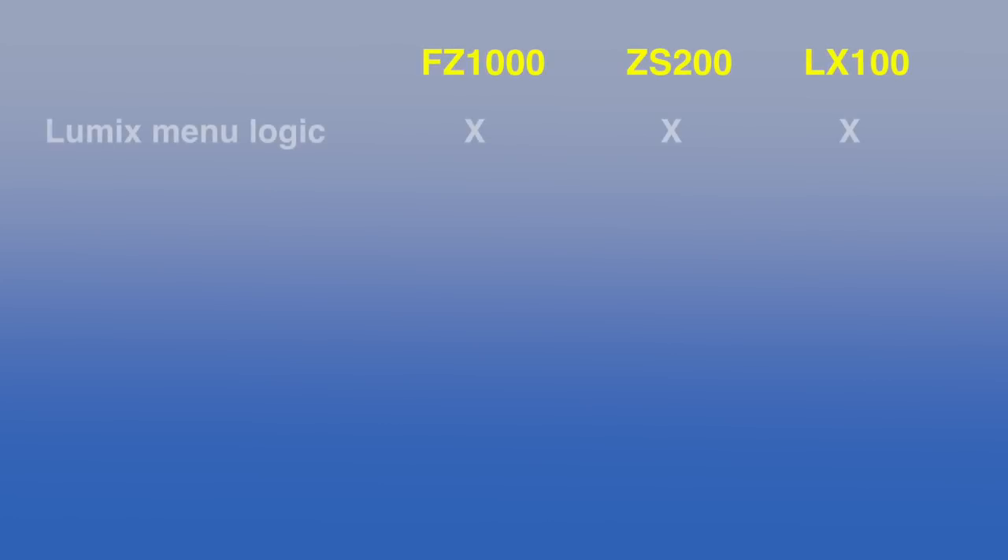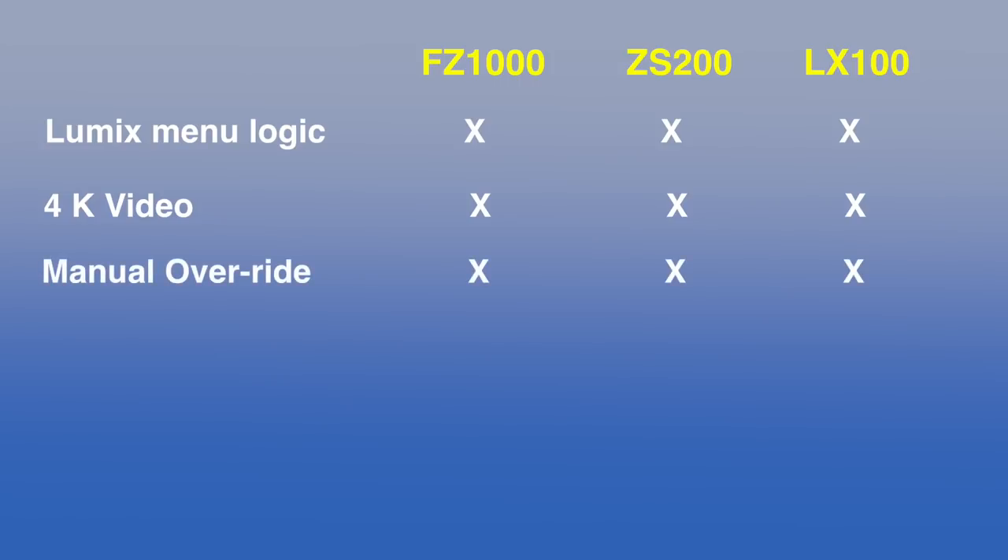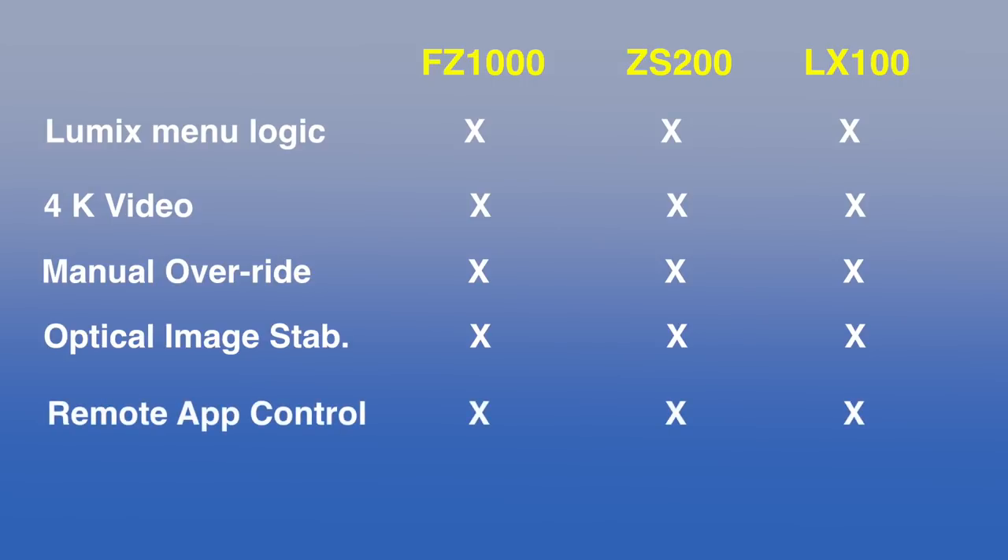There are a lot of things these cameras have in common. They all share the deep menu logic that Panasonic has developed for the whole series. 4K video, of course, with its great single frames that you can pull out. Manual overrides are essential for control of shutter speeds and f-stops. Optical image stabilization is totally necessary for those big zooms. The remote app is handy to have on your phone to control the camera functions. Filters and effects — some of them are good, some are a waste of time.